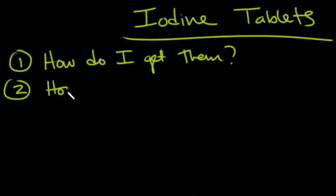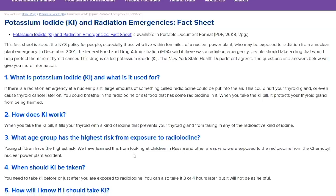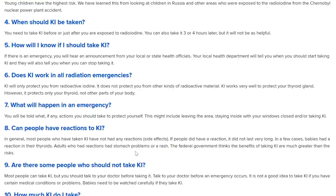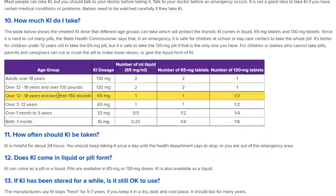Regarding how much to take, the New York State website on Potassium Iodide and Radiation Emergencies is a great resource. New York State has nuclear power plants and a rule that anybody within 5 or 10 miles should have potassium iodide tablets on hand. Their FAQ table shows dosing by age group: for birth to one month, it provides the potassium iodide dose, milliliters of liquid, number of 65 milligram tablets, and number of 130 milligram tablets.